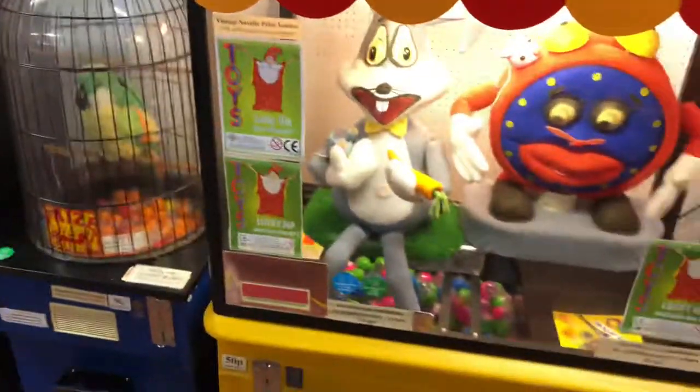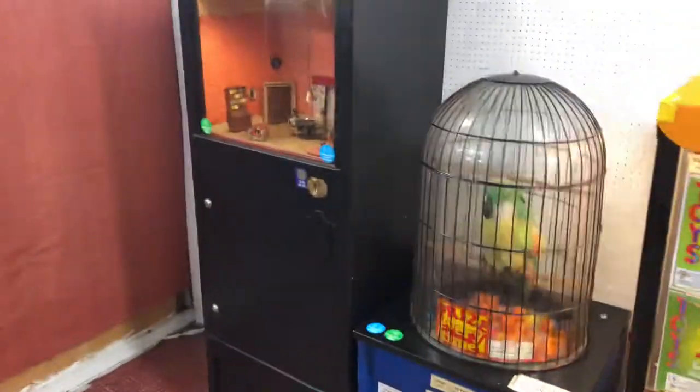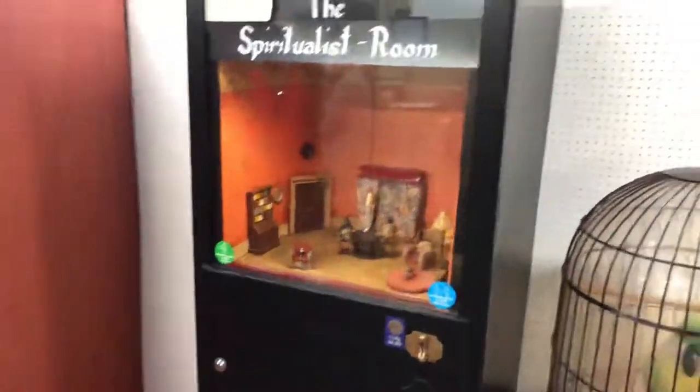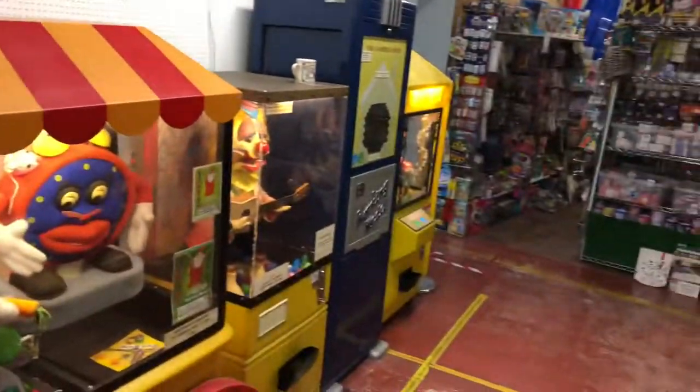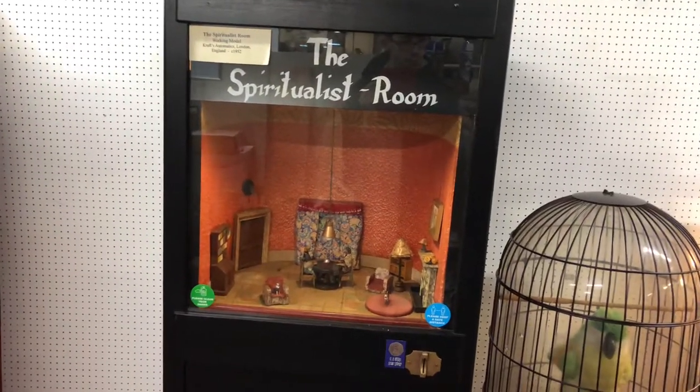I'm not going to do much commentary because there are a lot of people around. As I mentioned in my first video I didn't really do very well because I was a bit nervous, but I just thought I'd show you what machines we have in here. Some of them take one token, but others take currency.